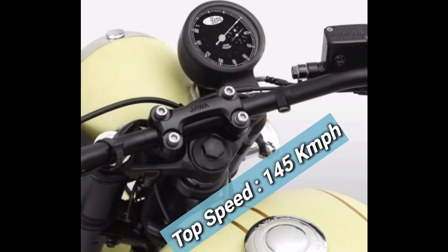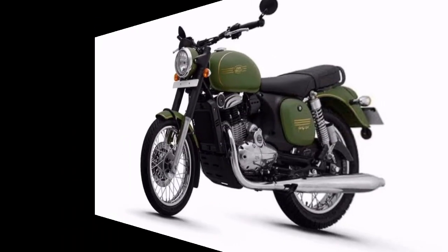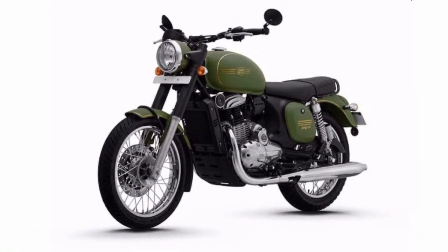This bike's top speed is 145 km per hour. If I talk about the looks and styling, its looks and styling are very mature. It reminds us of old times — our grandfathers and fathers. This gives you a very mature feeling, and when you ride it, you feel that pride. Which is a very nice thing.